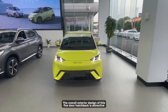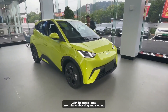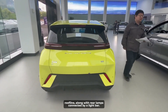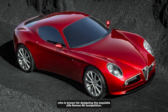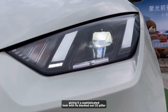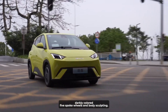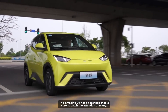The overall exterior design of this five-door hatchback is attractive, with its sharp lines, irregular embossing, and sloping roofline along with rear lamps connected by a light bar. The car has been brilliantly designed by Wolfgang Egger, known for designing the exquisite Alfa Romeo 8C Competizione. You can also see some Lamborghini-like elements in the front headlights. With its blacked-out C-pillar, darkly-colored five-spoke wheels, and body sculpting, this amazing EV has an aesthetic that is sure to catch the attention of many.